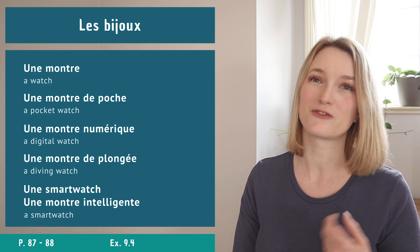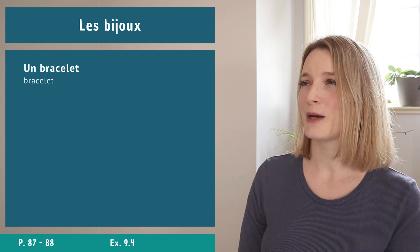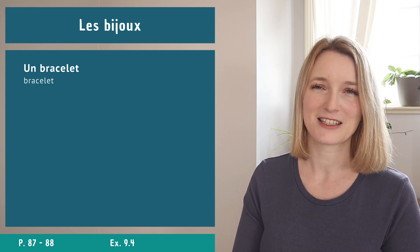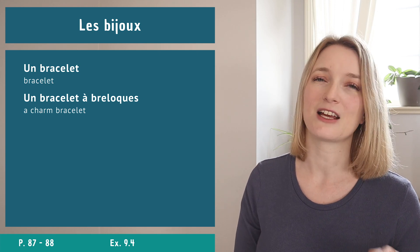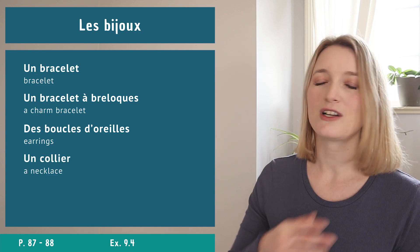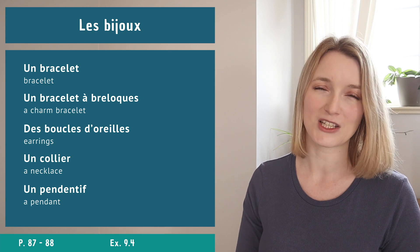The last jewelry items cover bracelets and necklaces. Un bracelet is spelled exactly the same in French. We also have un bracelet à breloques (charm bracelet), des boucles d'oreilles (earrings - I forgot this one!), un collier for necklace, and un pendentif (pendant).